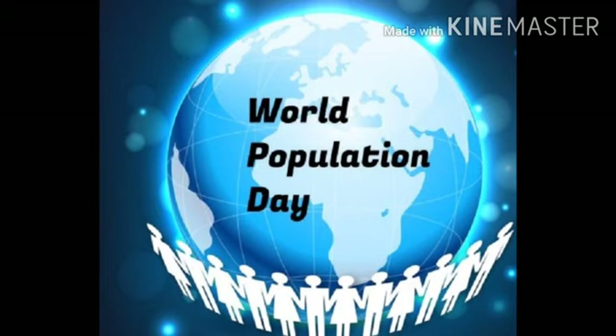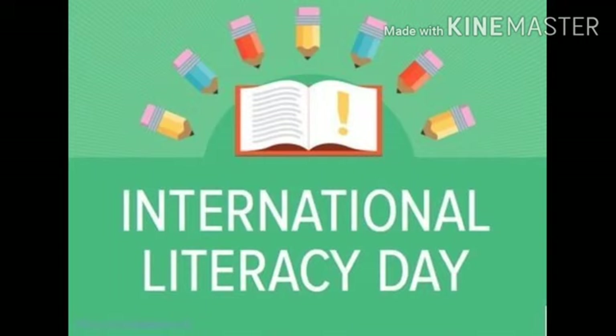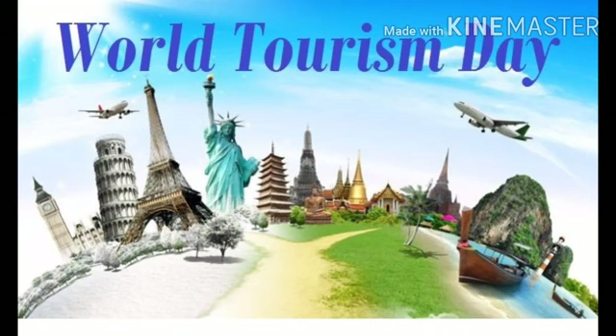World Population Day is an annual event observed on July 11 every year which seeks to raise awareness of global population issues. The event was established by the Governing Council of the United Nations Development Programme in 1989. 8th September was declared International Literacy Day by UNESCO on 26th October 1966 at the 14th session of UNESCO's General Conference. It was first celebrated in 1967, and its aim is to highlight the importance of literacy to individuals, communities and societies.